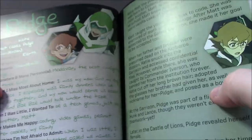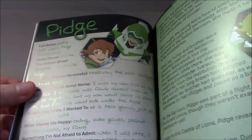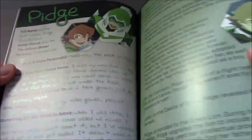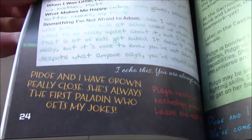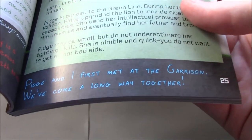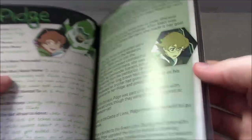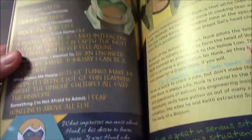Here's Pidge. We see that her dog is named Bebe, which we did see this current season. She mentions she wanted to be just like her brother when she was growing up. Hunk says Pidge and he have grown very close. Lance says Pidge and he first met at the garrison — they've come a long way together. And of course Hunk's all-caps writing is very much in character.